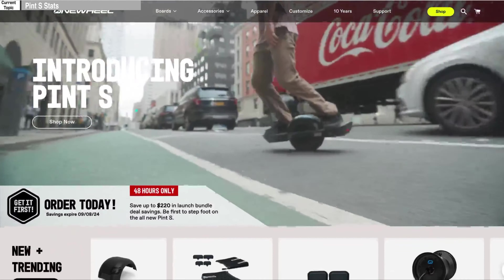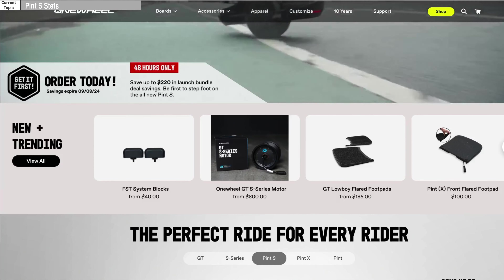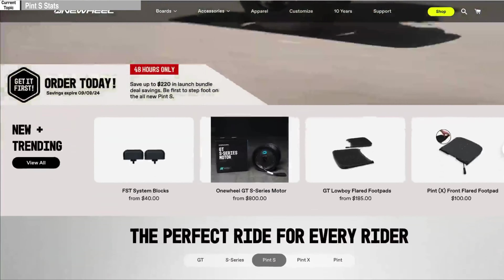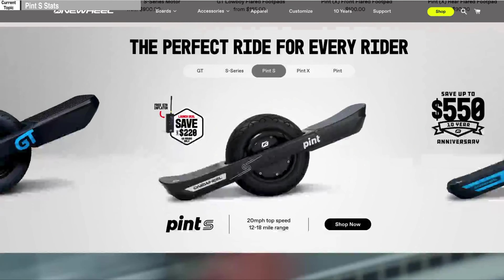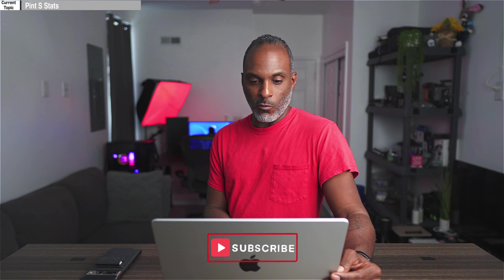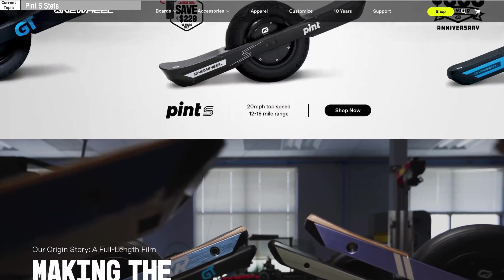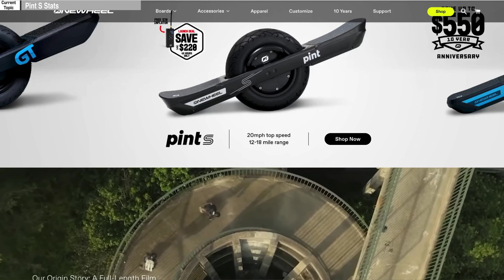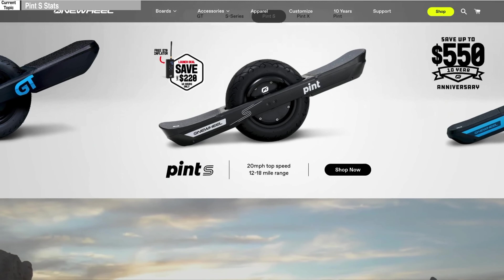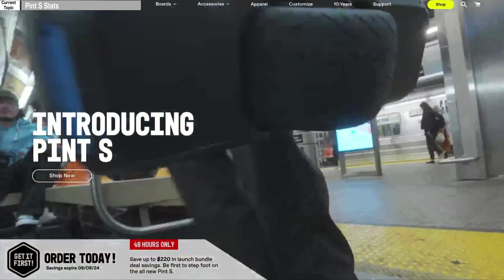It says introducing the Pint S, and they don't really talk about any specs there other than the bundle. For the next 48 hours you get money off — if you're seeing this after the 10th, that time has passed you. The Pint S: 20 miles per hour top speed, 12 to 18 mile range. That's like XR territory for range and speed — I think that's a mile per hour above what the XR does. They've come out with a treaded performance tire just for the Pint S. There's no real marketing pretty much up on the site. They have like two specs up and a spot for you to buy it. Let's go ahead and take a look at the video real quick.